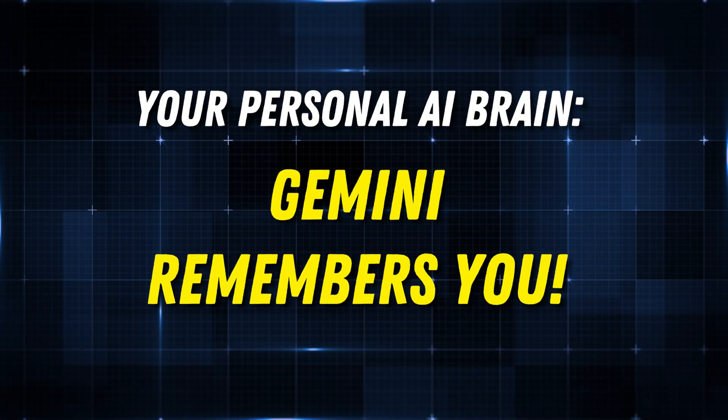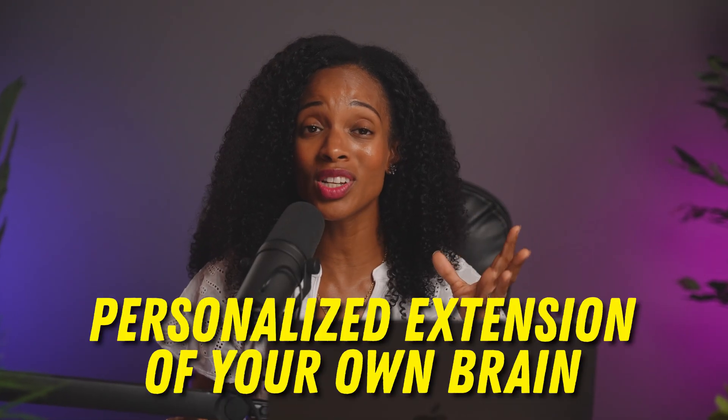Let's move on to another feature that takes personalization to a whole new level. Are you tired of repeating yourself to AI? What if Gemini could actually remember things about you — not just for the current conversation, but for the long term? Google has made this a reality with the 'remember things about you' feature in Gemini, where AI truly starts to feel like a personalized extension of your own brain. And rest assured, Google has put you in control — you get to decide if that feature is turned on, and you can manage or delete the information it remembers about you at any time.